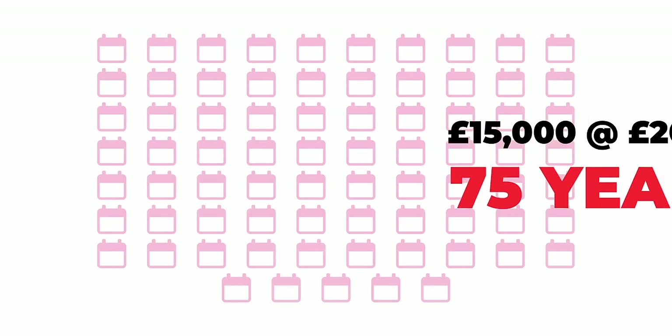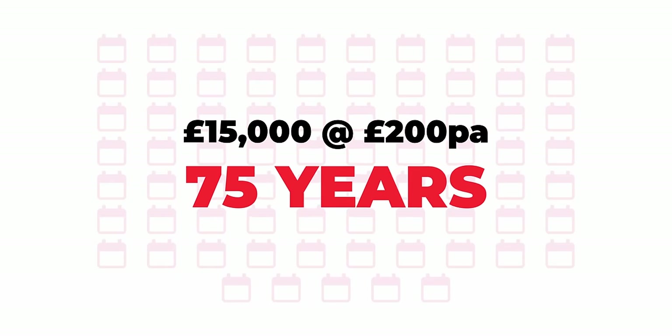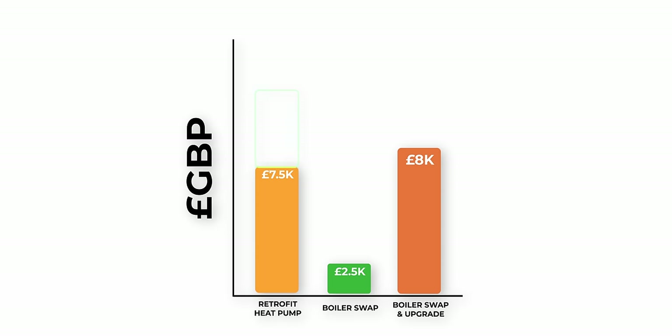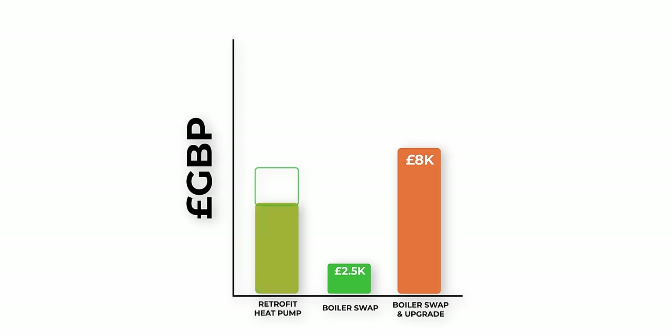Many people work out how long it takes to pay back the initial £15,000 investment. If you're only saving an average of £200 a year, that would take 75 years. But let's look further: deduct the cost of what you would have spent replacing your boiler with a newer model anyway, and deduct the cost of upgrading an older copper cylinder to a new unvented cylinder — potentially £5,000 — plus any radiator upgrades at around £3,000, and you reduce the payback calculation significantly.